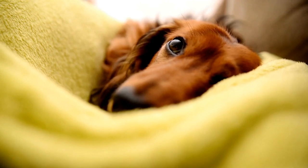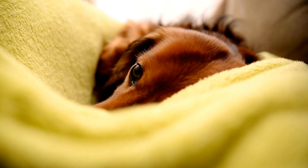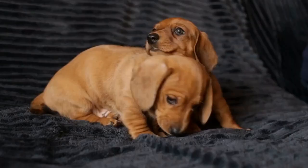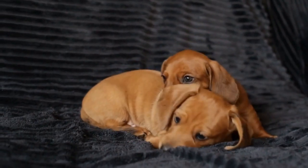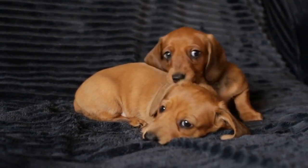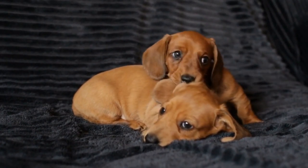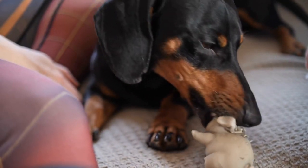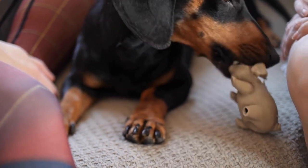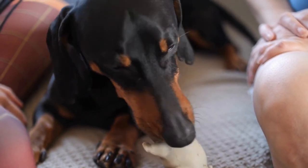Understanding the needs of Dachshunds. Dachshunds are a unique breed of dog that have long, low bodies and short legs. While these characteristics make them incredibly adorable, they also come with some specific needs when it comes to their accessories, including collars and harnesses. Due to their body shape and size, Dachshunds require a specific type of collar or harness to ensure their safety and comfort while being walked or led.